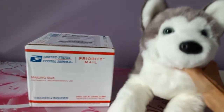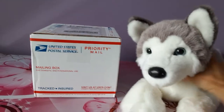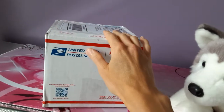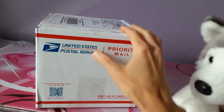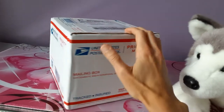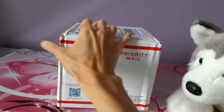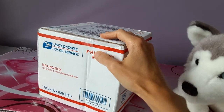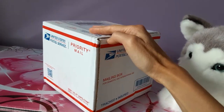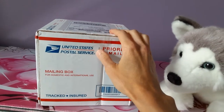Hey kittens! Silver here with Gino the Deluxe Husky by Douglas Cuddle Toys. We have a little package here — a perfectly cubicle package that arrived courtesy of Jeannie's Cottage, which is a website I discovered a few months back. She has a lot of hidden gems there — certain plush that are no longer in stock that she somehow still manages to keep in her inventory.